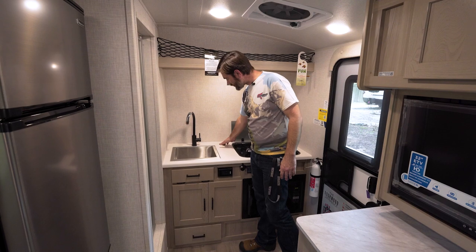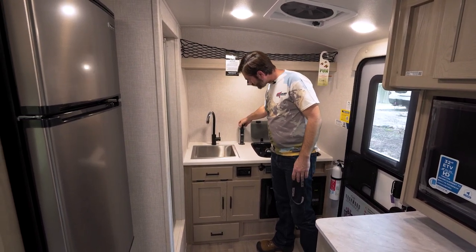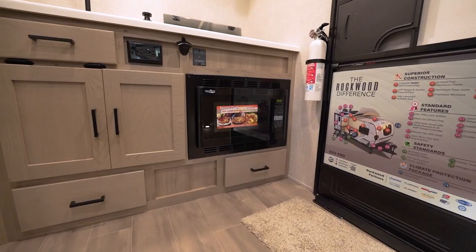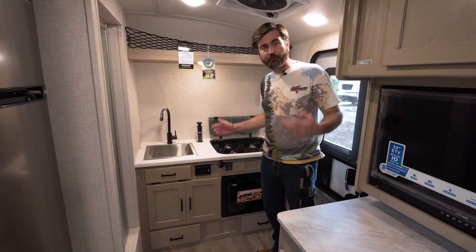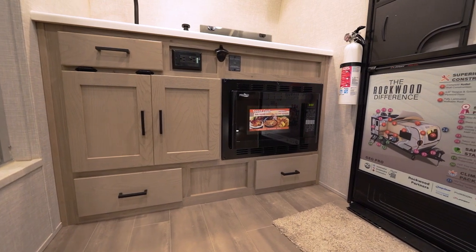There's a wireless charging port for your phone, but if you give it a little push it pops right up and offers a full power station — I think that's really neat. Microwave is down low; I don't love the placement but I'm not sure how they could have done it better. There's more storage all around that.